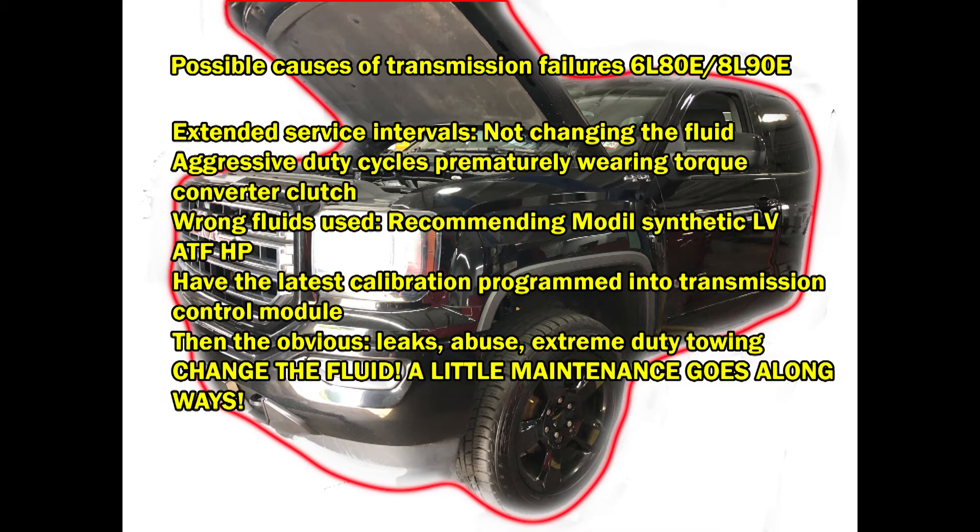If you look in your owner's manual, it will tell you what the service interval is on your transmission. It may say 50,000 or 60,000 miles, or it may say lifetime fluid. Well, I've got some news for you — there's no such thing as lifetime fluid. If you're living in an area where the temperature changes drastically from winter through summer, you're gonna get condensation in that fluid, and that water in the fluid will damage the transmission over time.